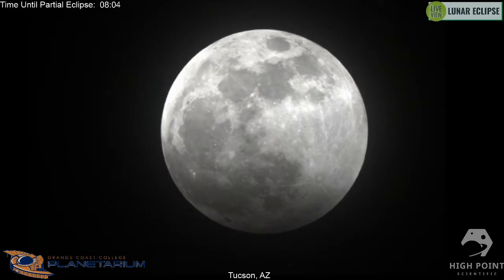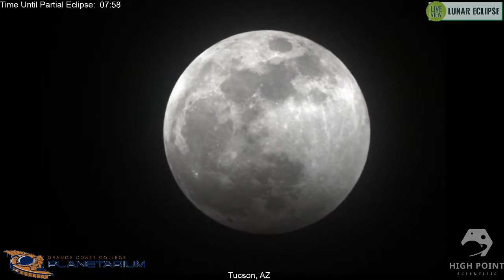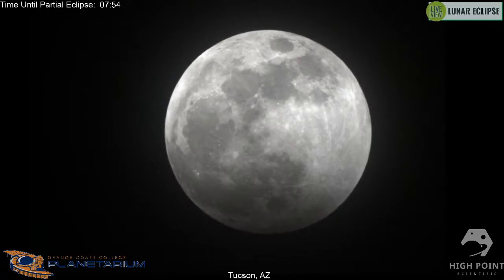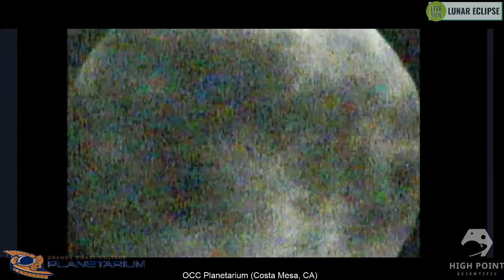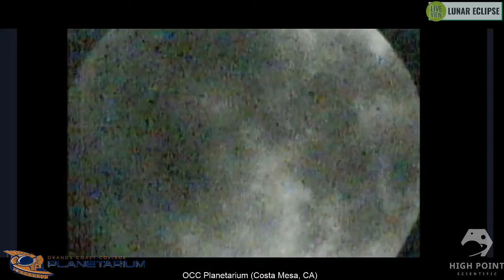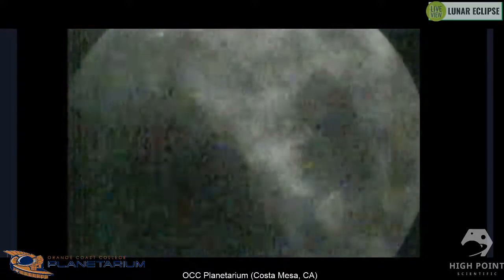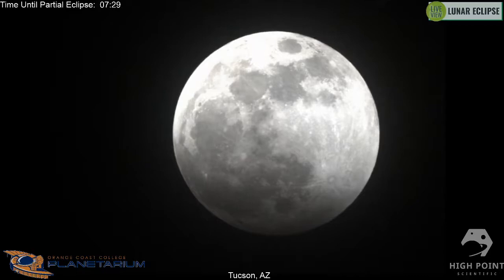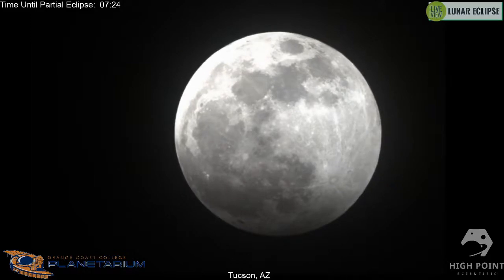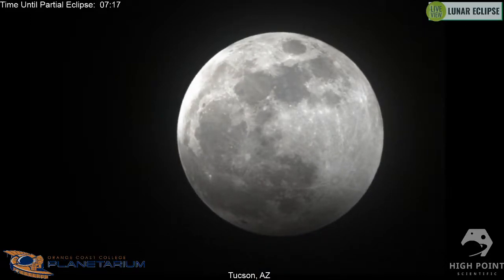We have two separate views set up tonight — one out of Tucson, Arizona, and one that Scott has set up in Costa Mesa. Both sites have been somewhat clouded out by high clouds making things a little difficult. We'll be switching back and forth as needed. Right now Scott's view is pretty clouded out, but we have a solid view from our Tucson location, and you can already see a little bit of that earth's shadow across the lunar surface.